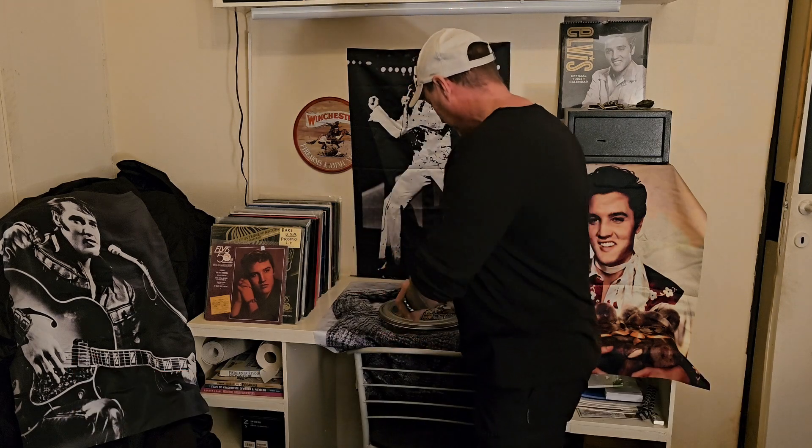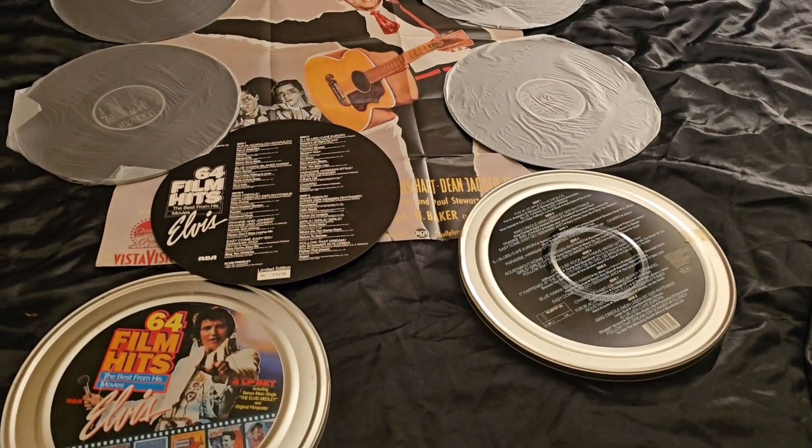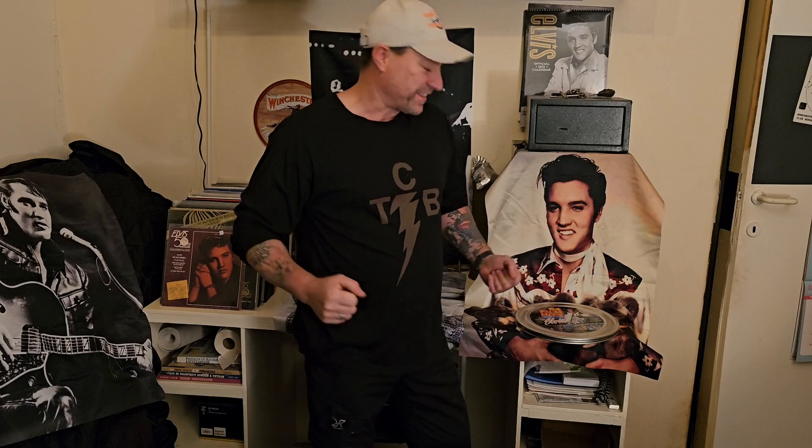So let me start by showing the 64 Film Hits. It's a German release from 1985. I'll show you the insides in just a second. It's also a limited edition.